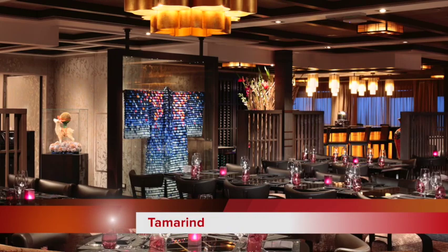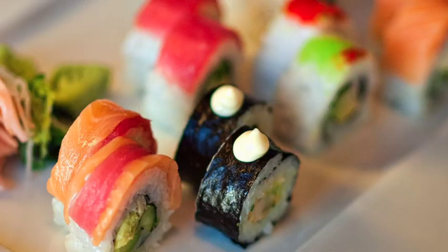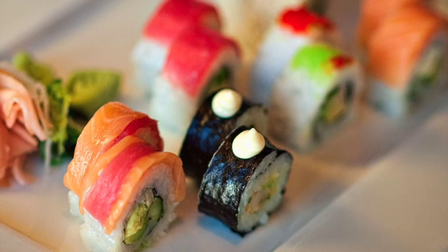Camerand is a spot to go for Asian cuisine. They have Chinese and Japanese cuisine, including seafood like the wok-seared lobster. They also have sushi, noodles, and a whole lot more. Camerand — a delicious spot with awesome Asian food.